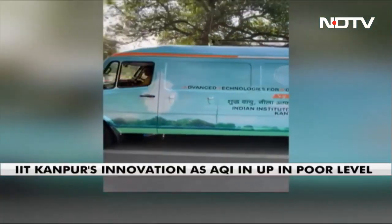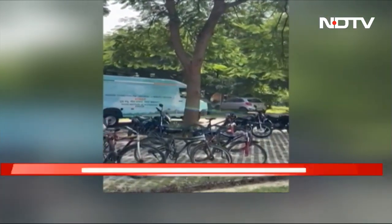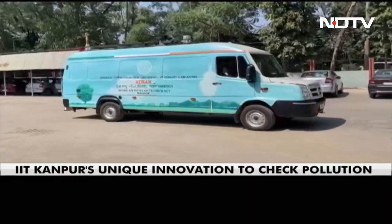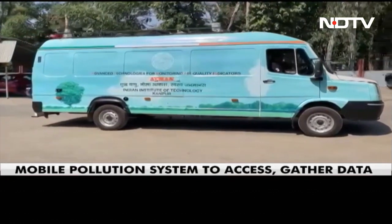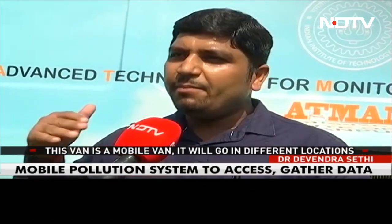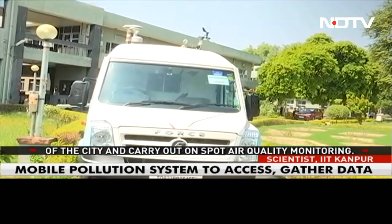A team of IIT Kanpur has developed a mobile, dynamic, hyper-local source apportionment system — DHSA — that can accurately map sources of air pollution within the city. This mobile van will go to different locations in the city for on-spot air quality monitoring.